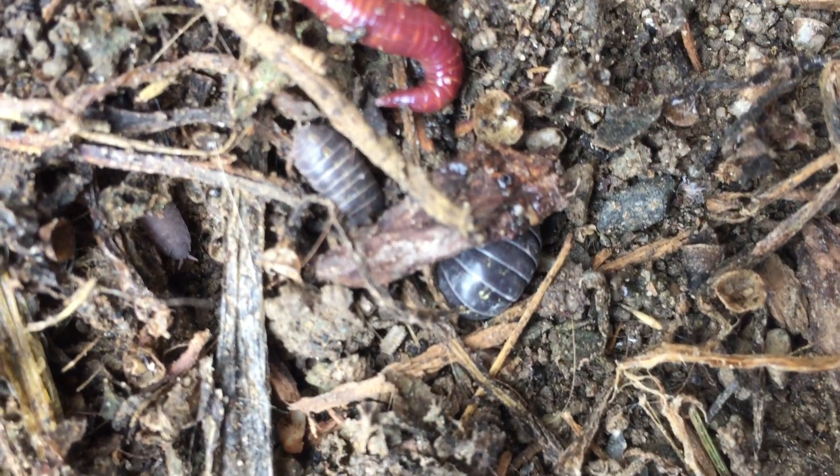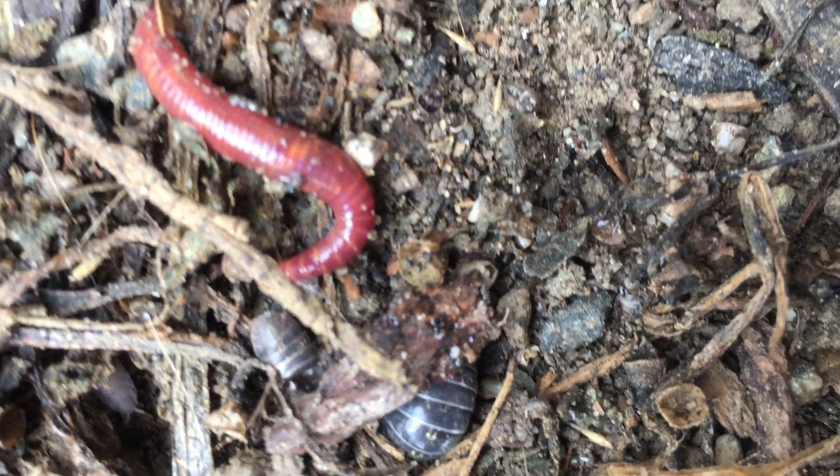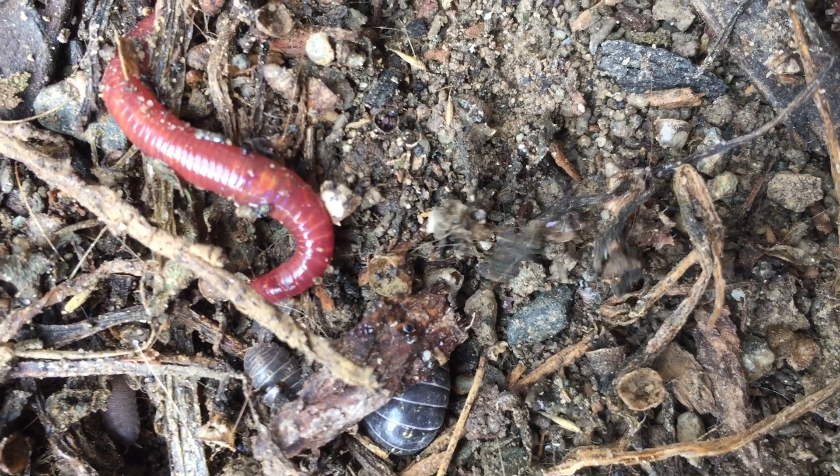And it goes with a roly-poly and a worm friend. So cool. And I'll see you next time. Bye.